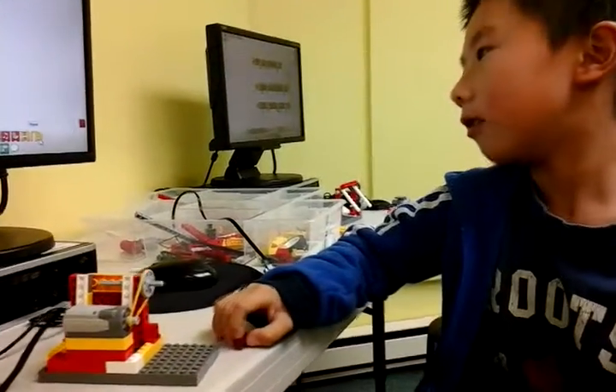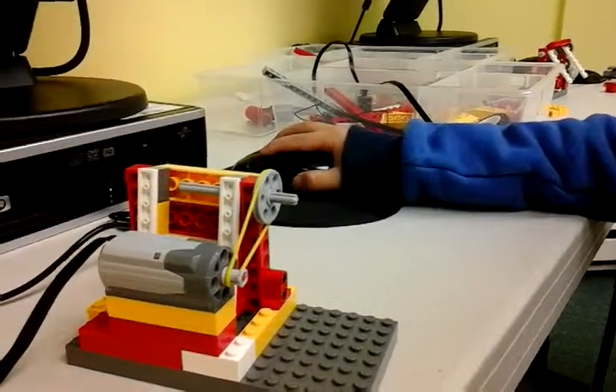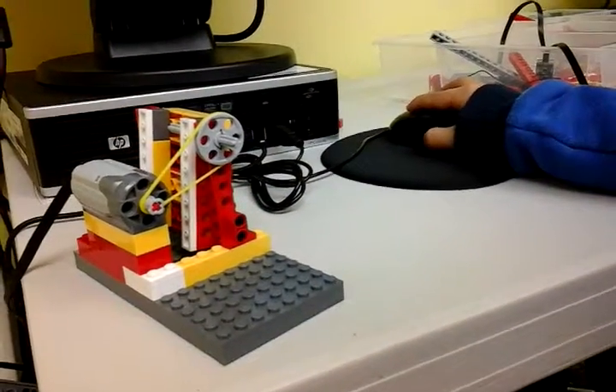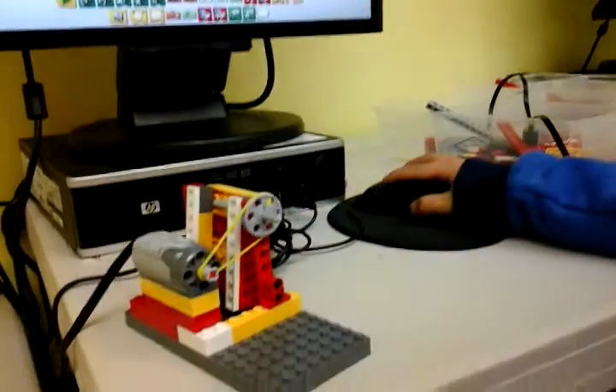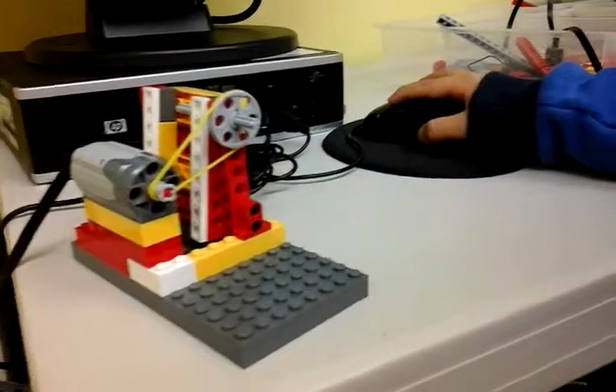It can go up and down. By running the program, you can open and shut the garage door. Right? Yeah. Can you show us again?